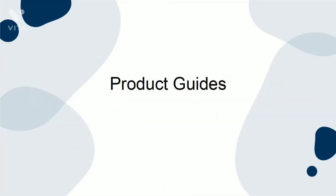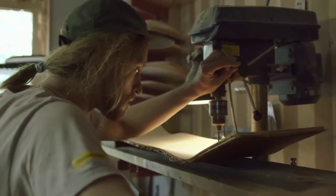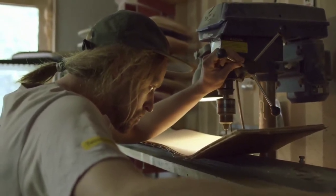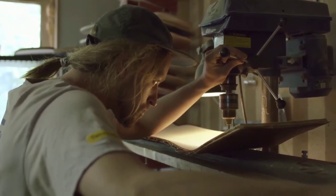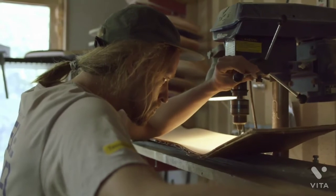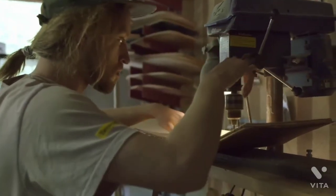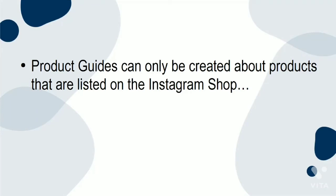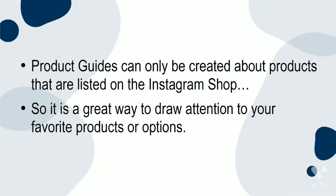Product Guides: product guides can be used to share a particular product with your audience. You can include reviews or an explanation of how the product best functions. It is a great way to explain a more complicated product — for example, the manufacturing method or materials used. Product guides can only be created about products that are listed on the Instagram shop, so it is a great way to draw attention to your favorite products or options.